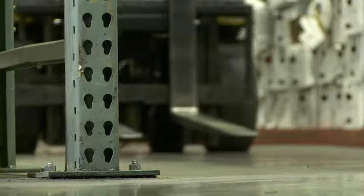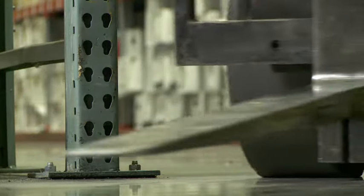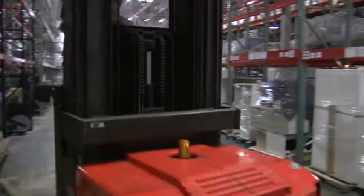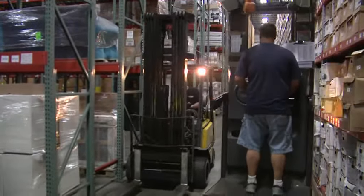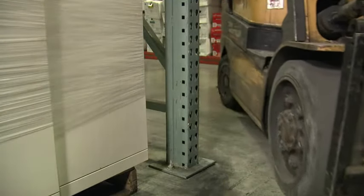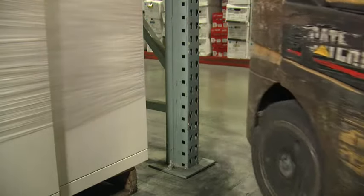Why do rack systems fail? There are many reasons for rack system failure, but the number one reason is impact from forklifts. When rounding a corner or upon entering or leaving an aisle, forklift drivers can accidentally turn into the bottom of the rack system. In fact, 90 percent of rack damage occurs when something strikes the bottom portion of the exposed rack columns between the floor and the first horizontal beam.